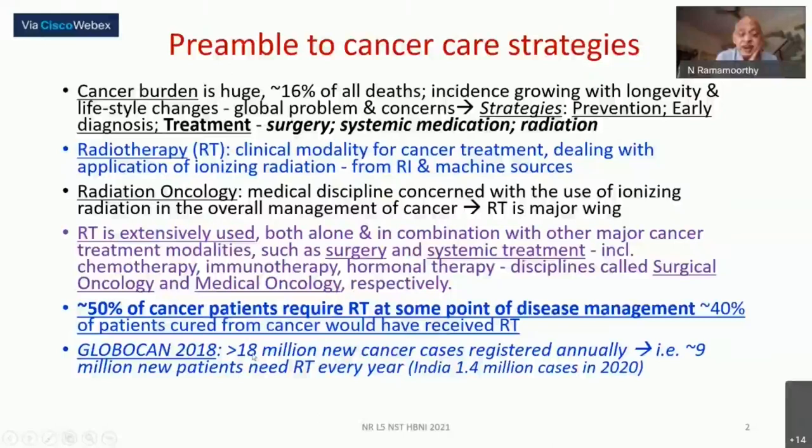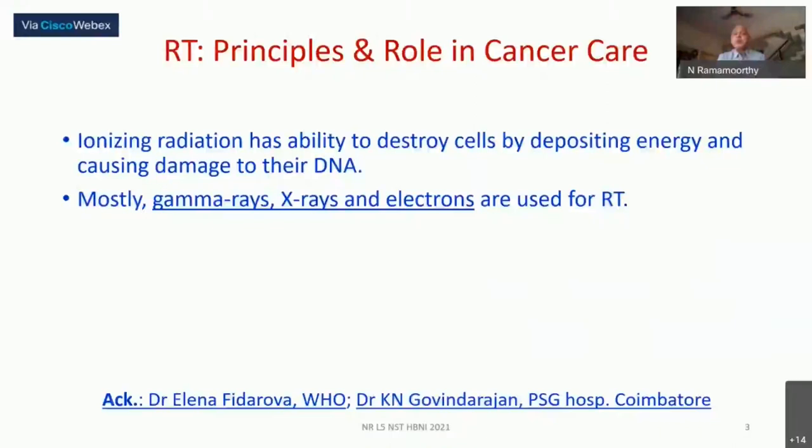Greater than 18 million new cancer cases are registered annually — 2018 data — and about 9 million patients will need radiotherapy every year. In India, the number was stated as around 1.4 million cases in 2020. We use ionizing radiation because radiation energy deposited causes biochemical changes, cellular damage by damaging the DNA, and cell killing at appropriate dose levels. The radiation used is predominantly gamma rays, X-rays, and electrons.